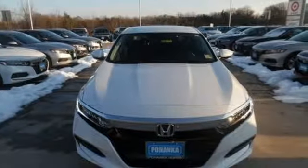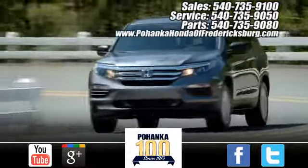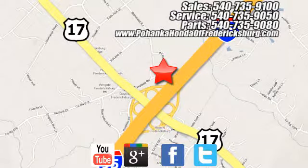It's a Honda, so longevity comes standard. See it for yourself when you take it for a test drive. Pohenka Honda of Fredericksburg is a great place to buy a car, conveniently located at 60 South Gateway Drive in Fredericksburg.